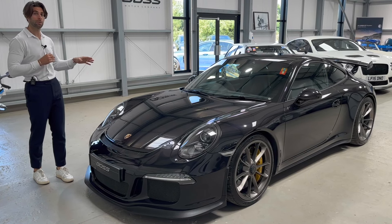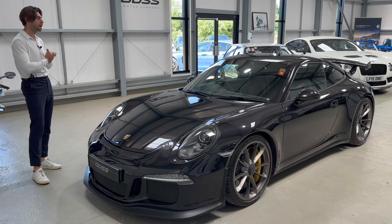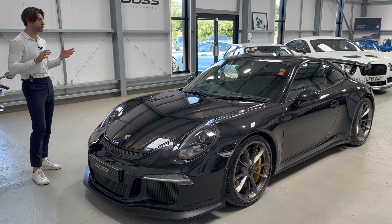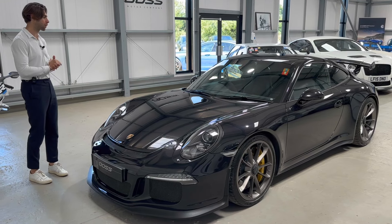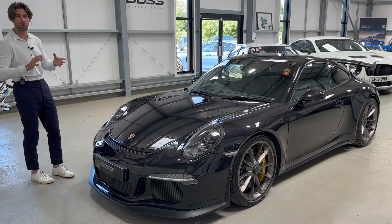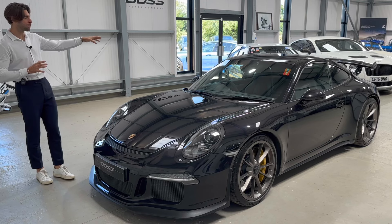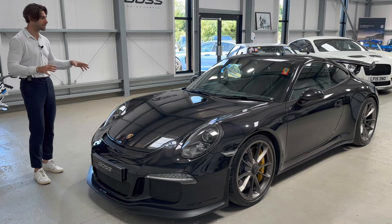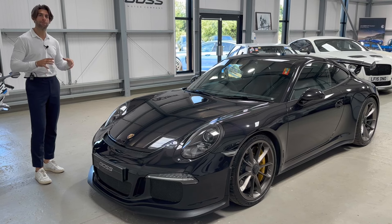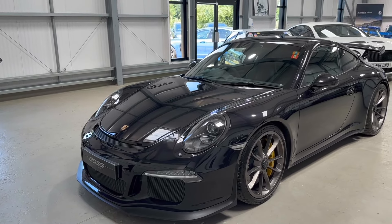The GT3 is 475 brake horsepower from a normally aspirated 3.8 litre, heavily reworked flat six. This car will max out that brake horsepower at 8,250 rpm — it revs almost like a motorbike. It sings; it's the most beautiful sounding engine when it's on song, and these cars are as pure as they come. It's a comfort pack car with 18-way adjustable seats — a really amazing, usable performance 911.